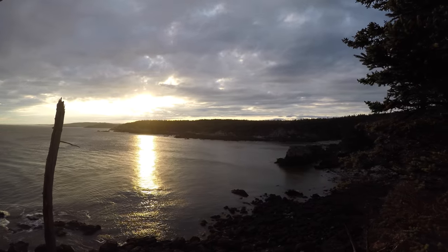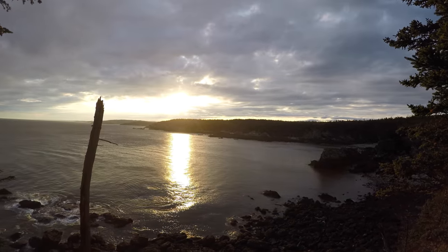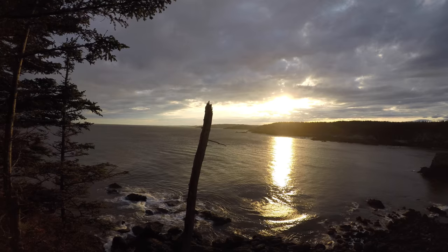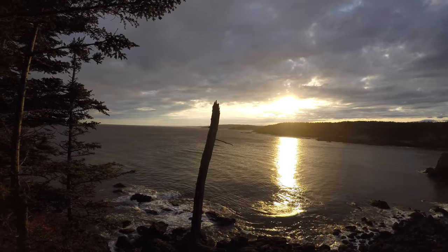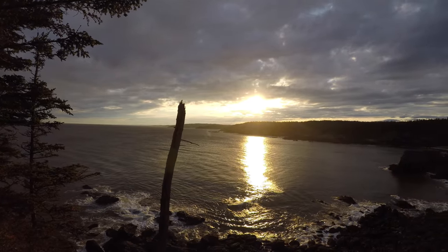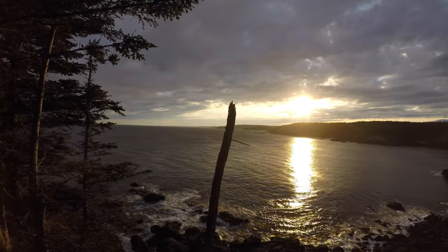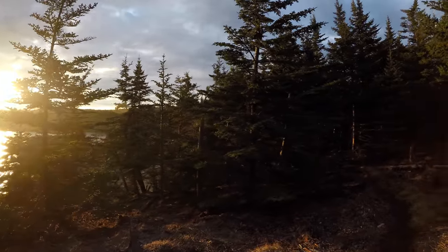Got to get one more shot of this before I leave. Wow. The water just got really rough all of a sudden. Wow, it just started raining. Beautiful sunset and a little bit of rain.